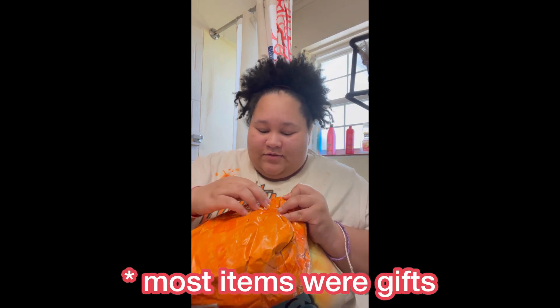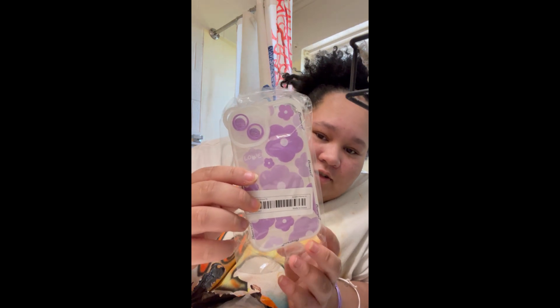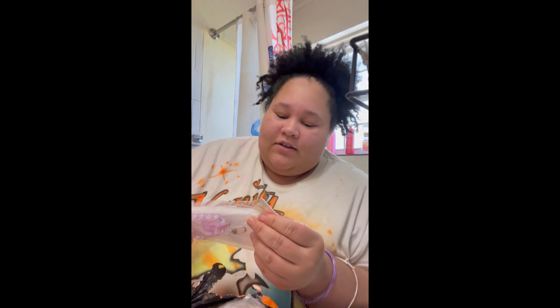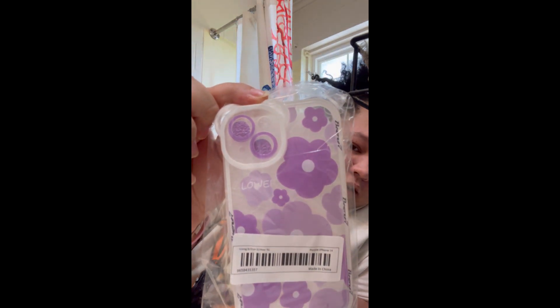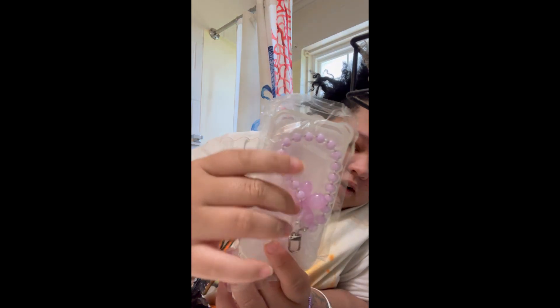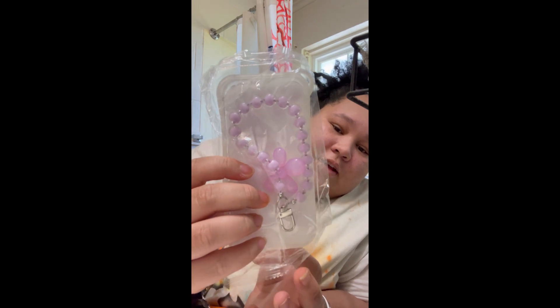Hey guys, so today I have another part to the Temu haul — let's just get into it. The first thing I'm going to pull out: it's a little bone case I got for my mom. I'm not going to open it because it's a gift, but there it is — so cute. It comes with this little flower charm that you put on it.